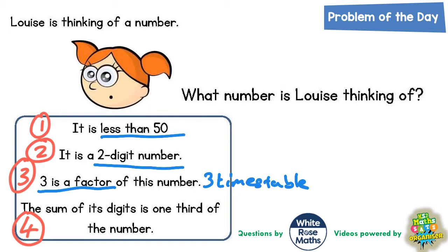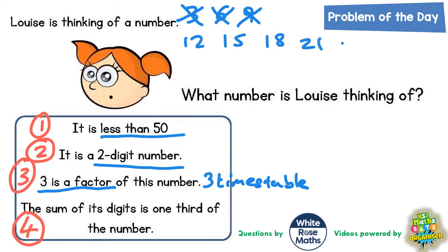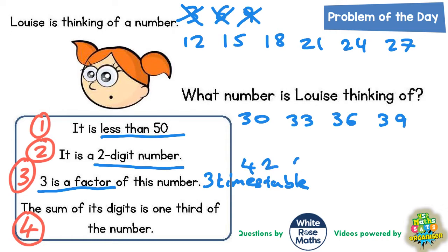That rules out 3, 6, and 9, because they're all single-digit numbers. Continuing the three times table from 9: 12, 15, 18, 21, 24, 27, 30, 33, 36, 39, 42, 45, 48, 51. There's no point going higher than 51, because the number has to be less than 50 and we've already gone over 50.